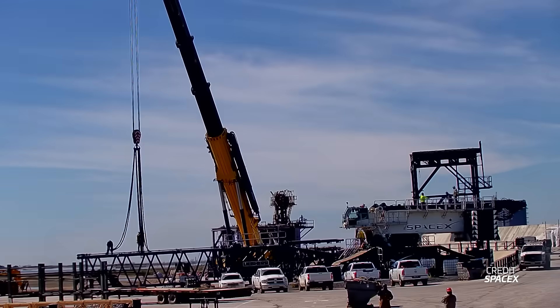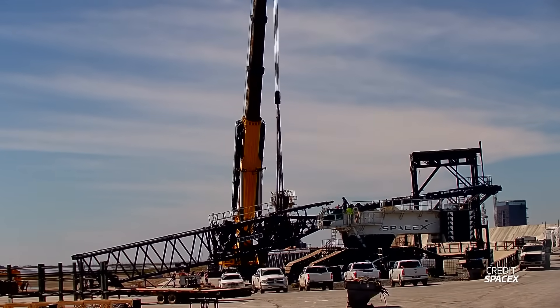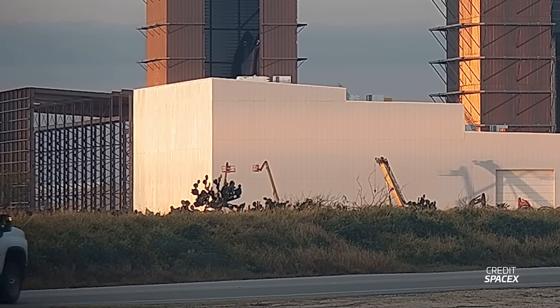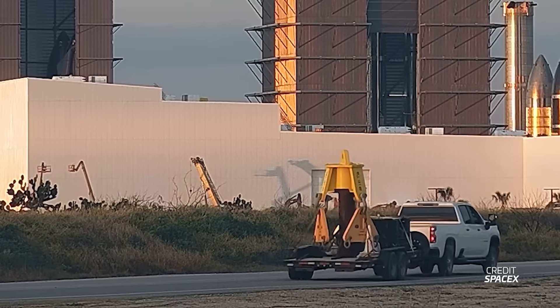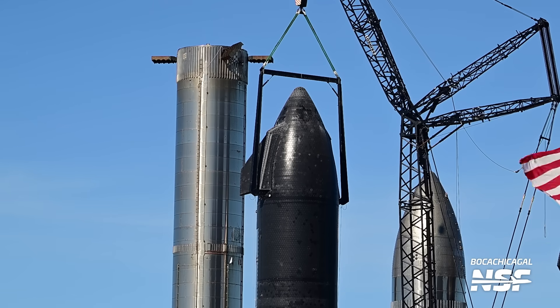If SpaceX decides to do another static fire with Ship 28, they would need the LR11000 to be ready so they can lift the ship onto suborbital pad B. The squid that is normally used on the crane for lifting ships has left the launch site probably for the final time, as ships these days get their crane lift points removed and tiled over before going to cryo. This means only the two-point lifter — the lifting rig that emulates the chopstick lift points — should be used outside of the bays from now on.